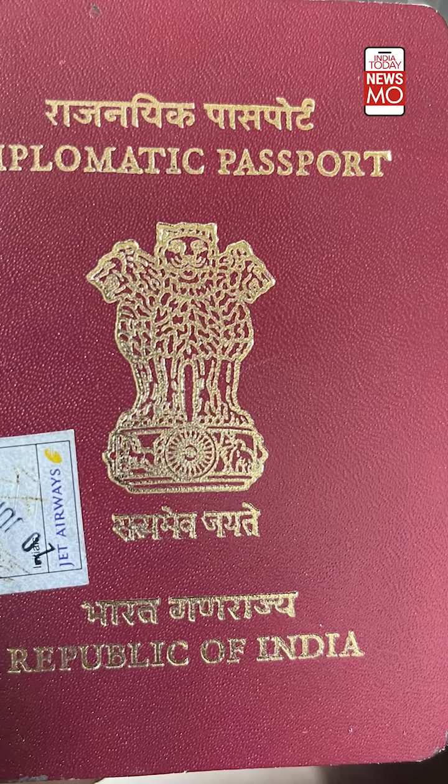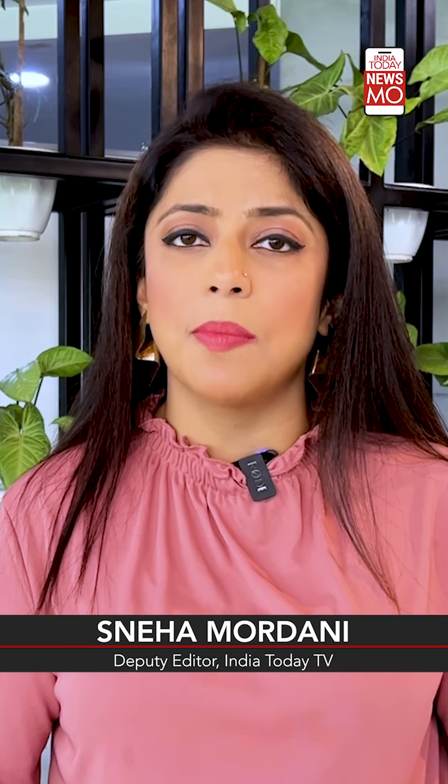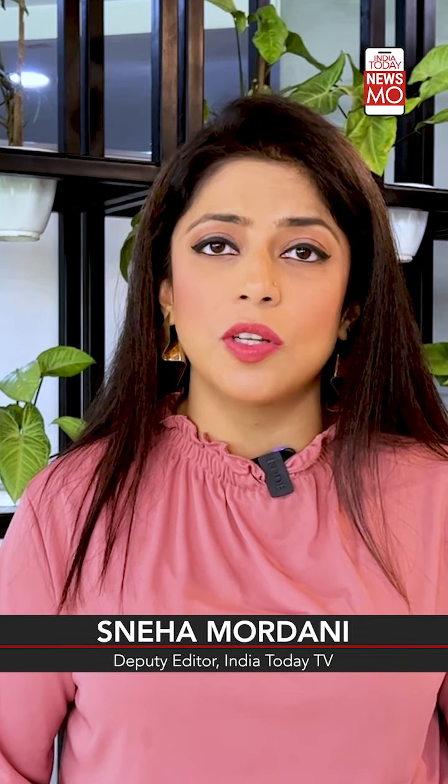Rahul Gandhi surrendered his diplomatic passport and applied for a fresh, ordinary passport. This came after he was disqualified as a Member of Parliament following his conviction in a criminal defamation case.